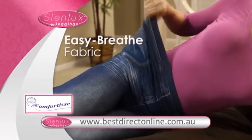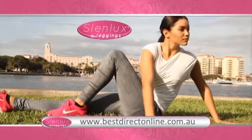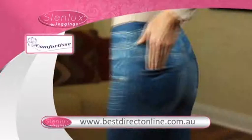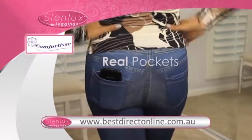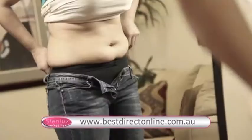Our exclusive Easy Breeze fabric is soft as silk, so you can wear them everywhere — around the house, on the go, and all year round. And they even have pockets to hold your must-have items. Slenlux Comfortease Jeggings are washer-friendly and won't fade.